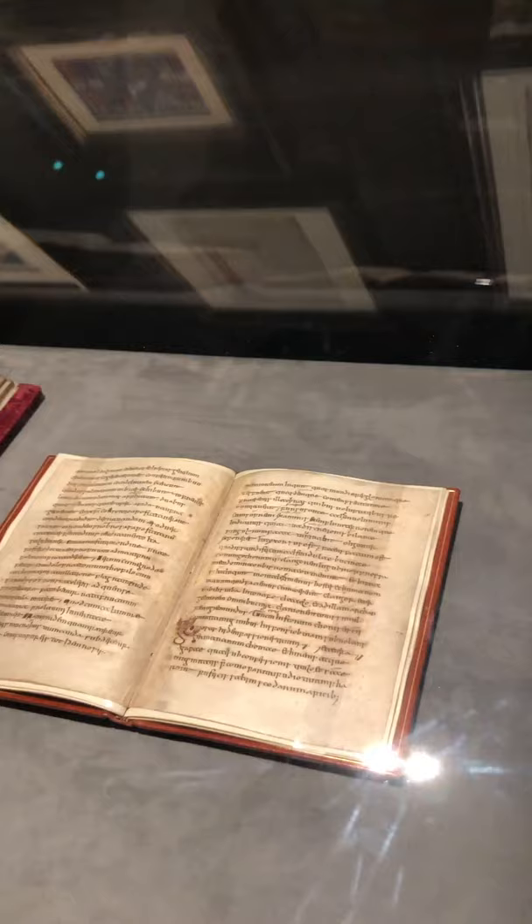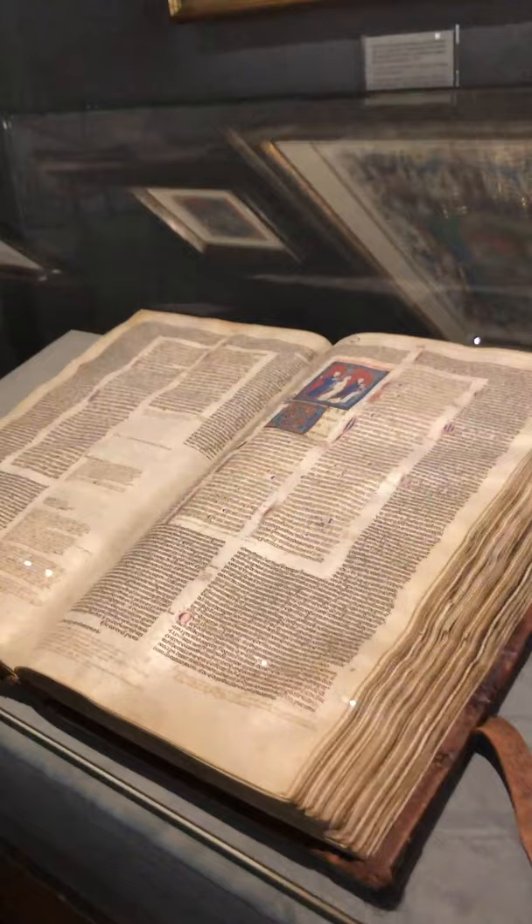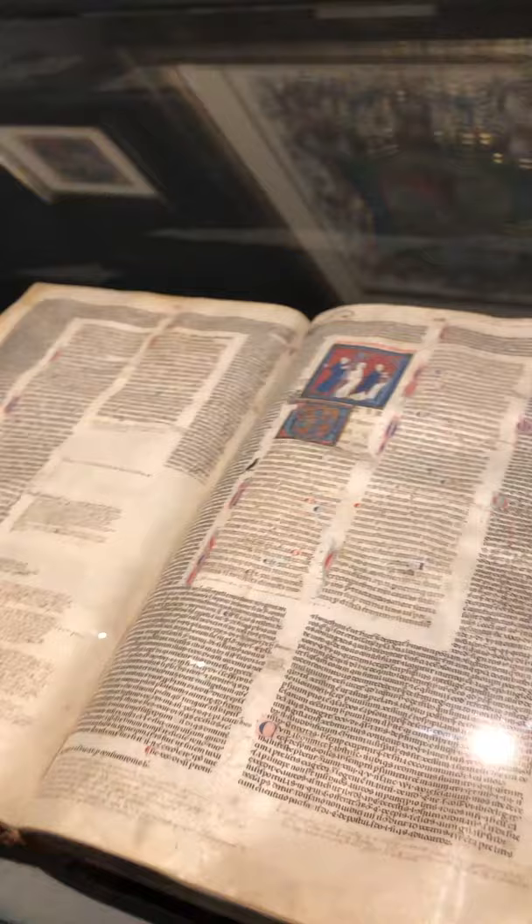Here we have a commentary on the Psalms that was made in Paris in 1200. Here we have a legal manuscript painted by the Maître d'Honorée atelier — it covers Gregory the Great and different Church Fathers and their commentaries.